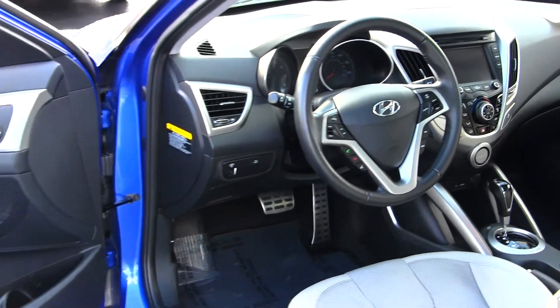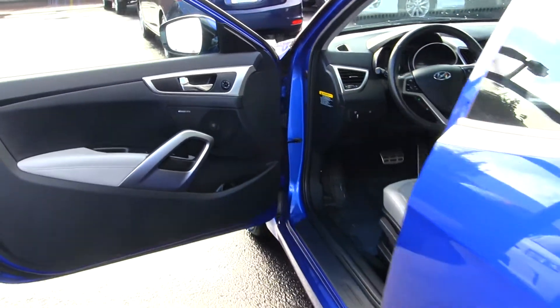There are two seat belts in the back, and it has all the power options — windows, locks, and mirrors.